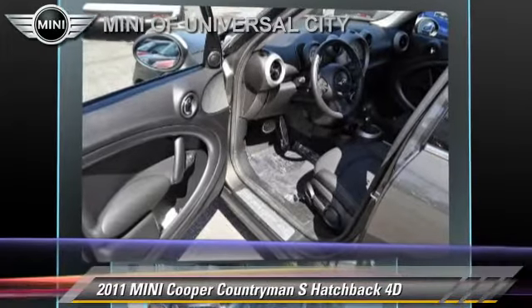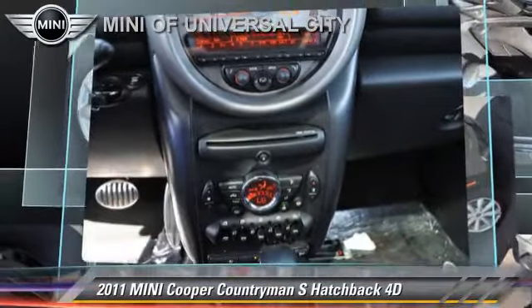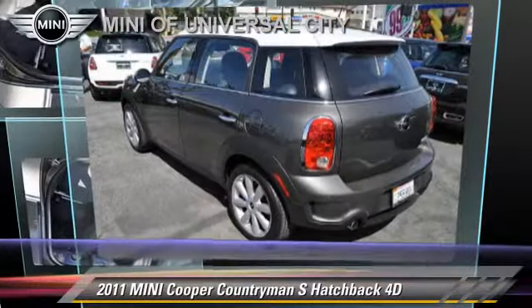Comfort and convenience features include parking sensors, Harman Kardon sound, and Sirius Satellite Radio. Give us a call to schedule your test drive today.